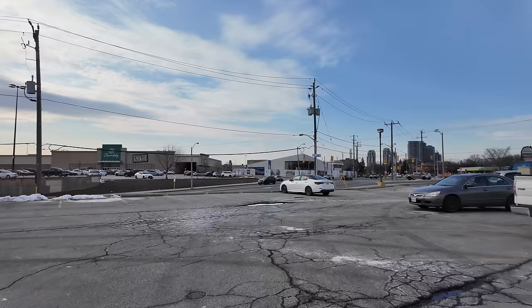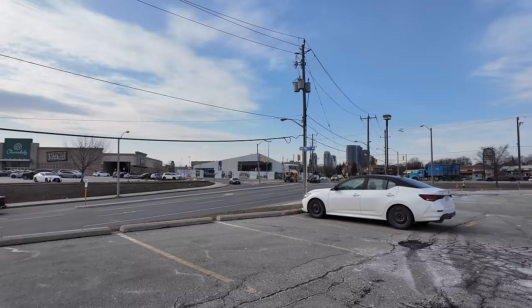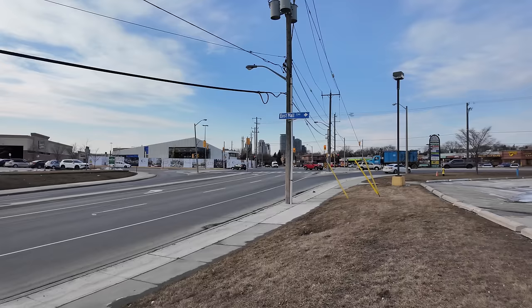This street here is the East Mall, and I used to work in an office at 304 The East Mall, which was known as the Valhalla Executive Centre. That was demolished a few years ago to make way for a condo project. There's been all kinds of condos popping up in this area.